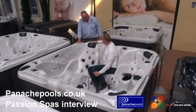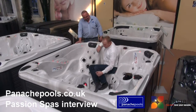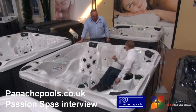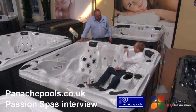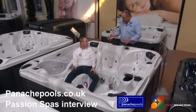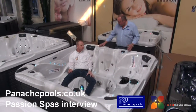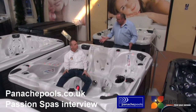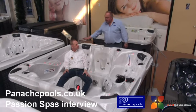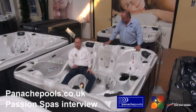Behind the pillows there's lighting too, which is really neat especially when it's dark. And all the knobs have LED lights built in. This spa seems loaded with features — there's another waterfall feature, and also a music system with speakers built in.